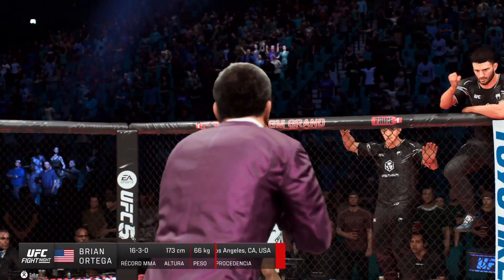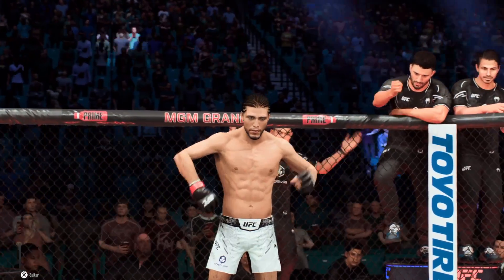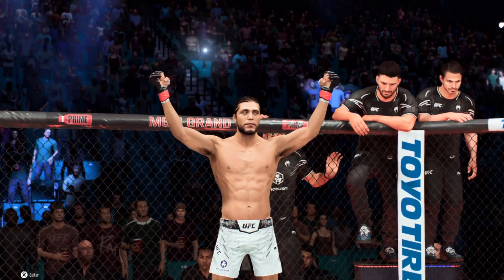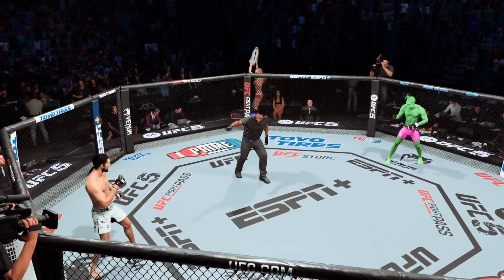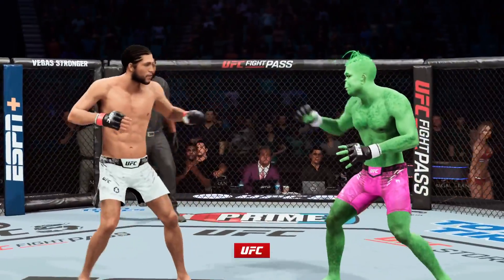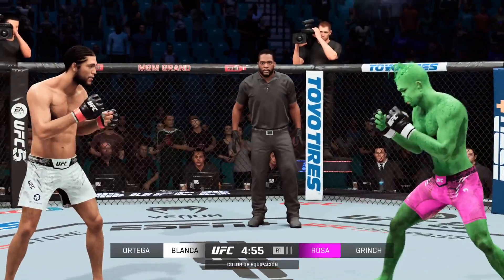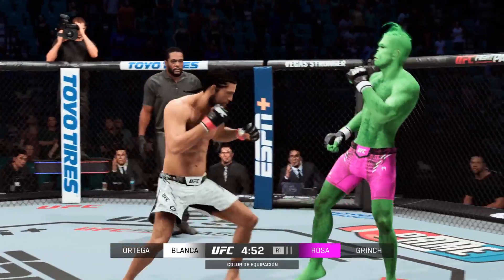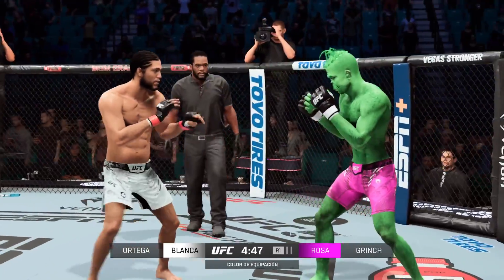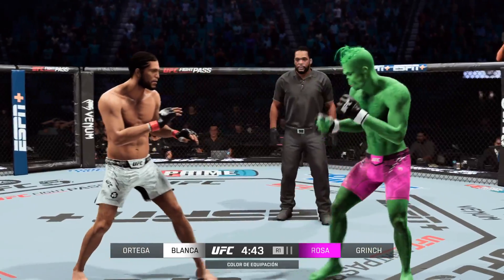And now introducing his opponent, fighting out of the red corner, Bryan T-City Ortega! It's going to be interesting to see how Bryan Ortega approaches this particular stylistic challenge. A lot of people feel like he will have a grappling advantage against this man and most every featherweight in the division.